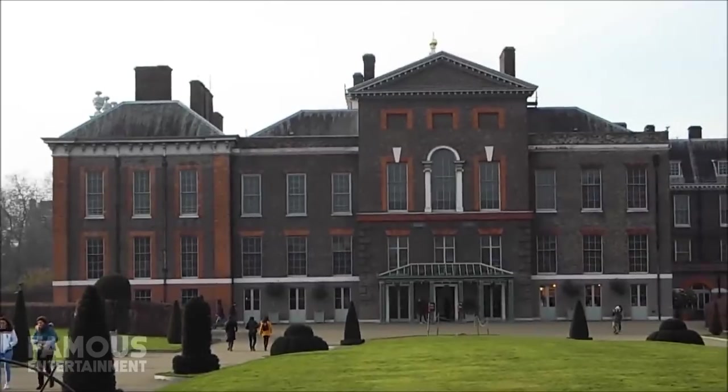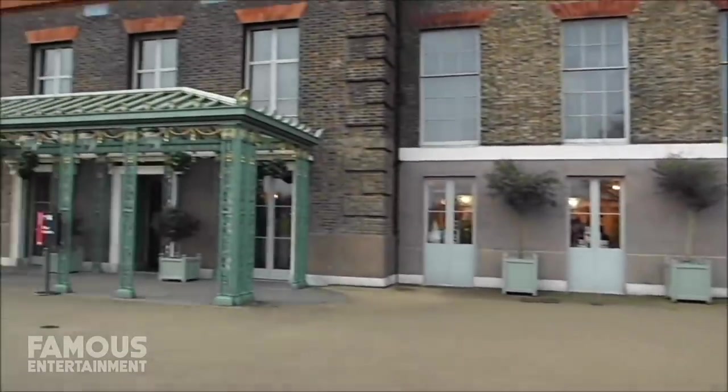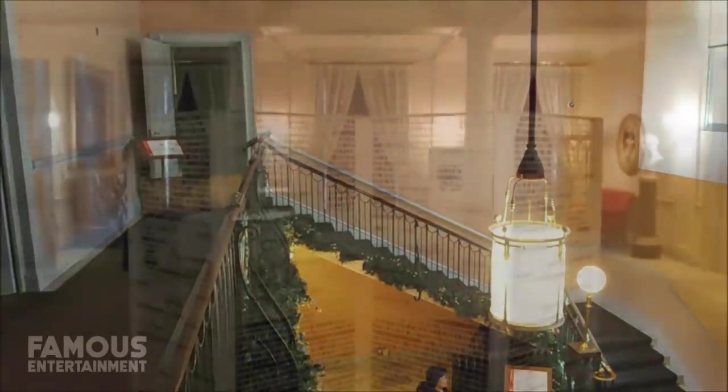We'll kick things off with a look at the family's original starter home located in Unit 1A of Kensington Palace. Way back when, Kensington Palace was a two-story mansion built in 1605 in the village of — you guessed it — Kensington. The home would later be purchased in 1619 by the first Earl of Nottingham, and became known at the time as Nottingham House.